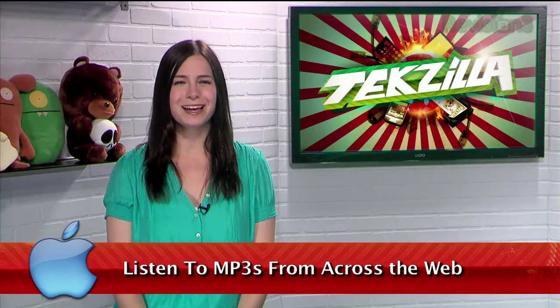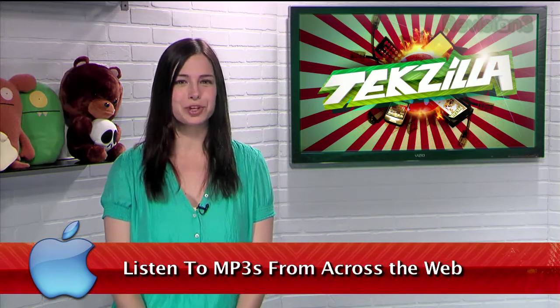Welcome to Techzilla Daily, I'm Veronica Belmont. Do you love browsing music online? Of course you do. And if you use Chrome, there's a great extension for you that makes organizing all that web-based music a snap.